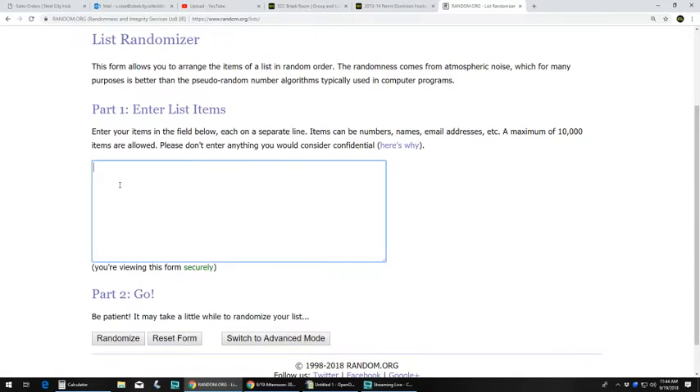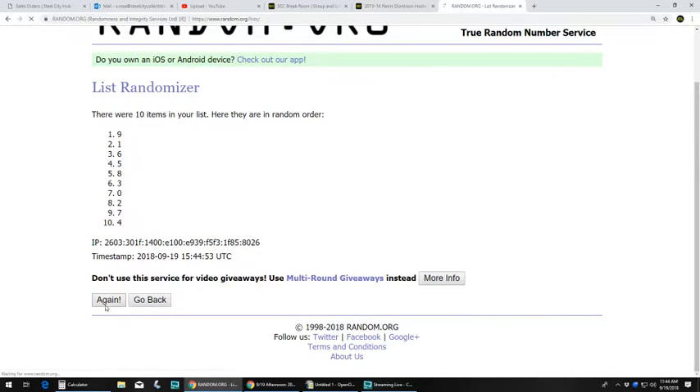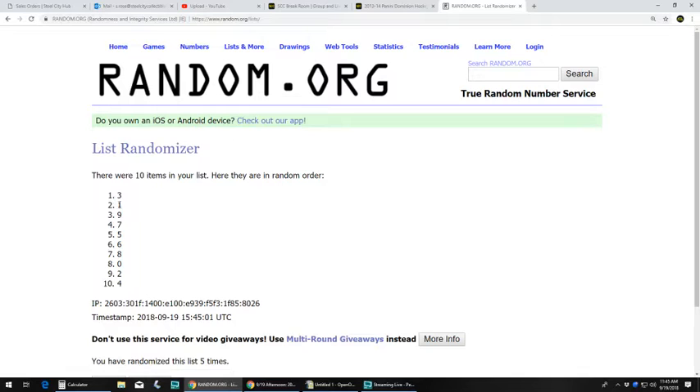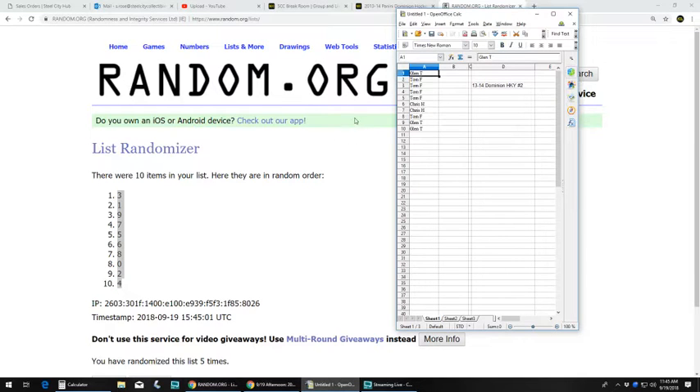Let's get our numbers now and go five times. We got Glenn with three. Tom: one, nine, seven, five. Chris: six, eight. Tom: zero. Glenn: two. And Glenn: four.